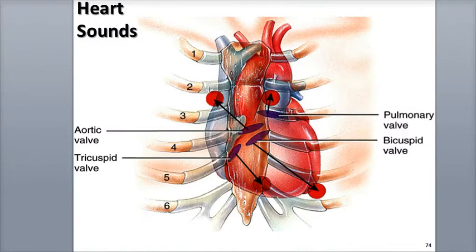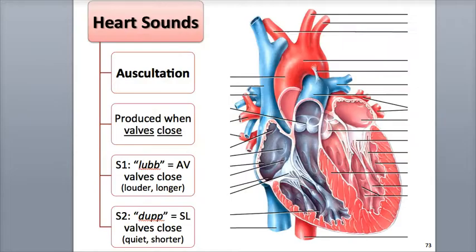The heart sounds are heard by placing the stethoscope at four different auscultation sites, each of which is positioned a distance away from the valves. Blood flow helps carry these sounds away from the valves, so they are best heard at these four sites.